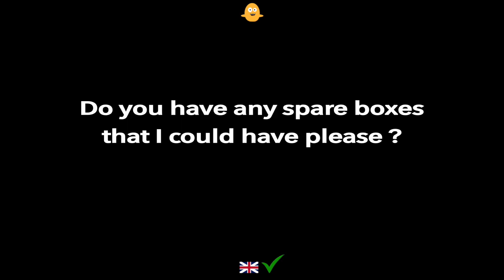Do you have any spare boxes that I could have please?